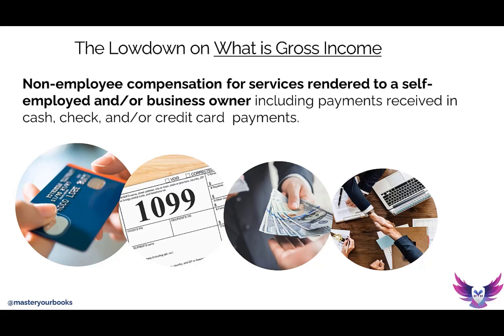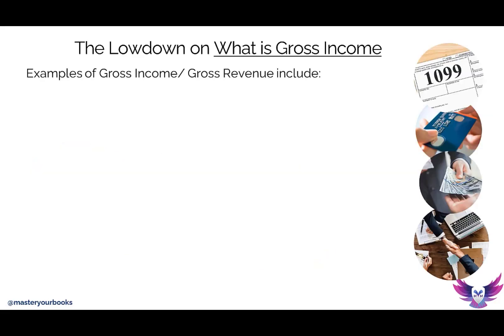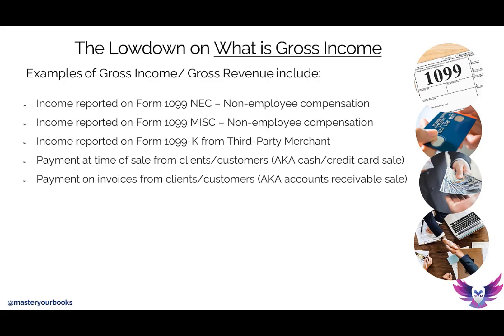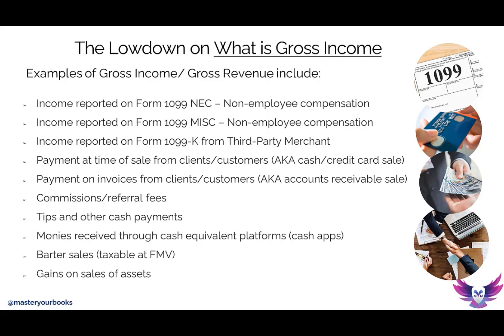What is it that they are receiving? They may be receiving a 1099 miscellaneous or a 1099-K. They may be receiving gross sales from a client if they're working directly from a client and invoice that client. They may be receiving commissions — real estate agents or sales agents that get a commission check. Those individuals receiving cash payments, cash app payments, or tips — that's all gross income. If you sell something and have a gain on it, that's also gross income. And bartering — if you barter with your fellow service provider, that's also considered income.